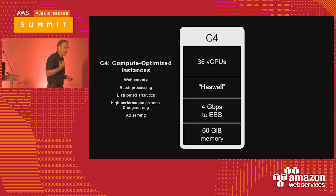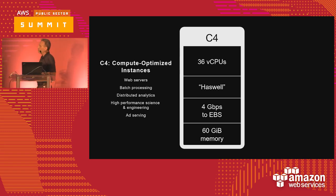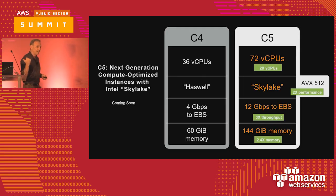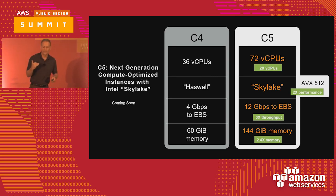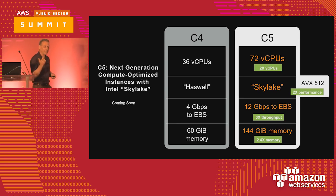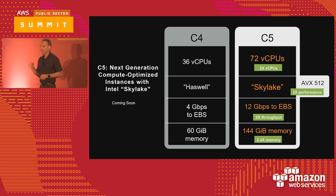The C4 is another highly used instance class within AWS — it has more of a compute bent than memory and is great for web servers, batch processing, and distributed analytics. The C5 is just about to come out based on the Skylake processor. It's going to have the AVX-512 instruction set — a new set of instructions that will let you do things like faster scientific modeling, 3D rendering, cluster computing, and cryptography. We've doubled the number of CPUs, EBS is dramatically improved from 4 gig to 12 gig, and we've more than doubled the memory.